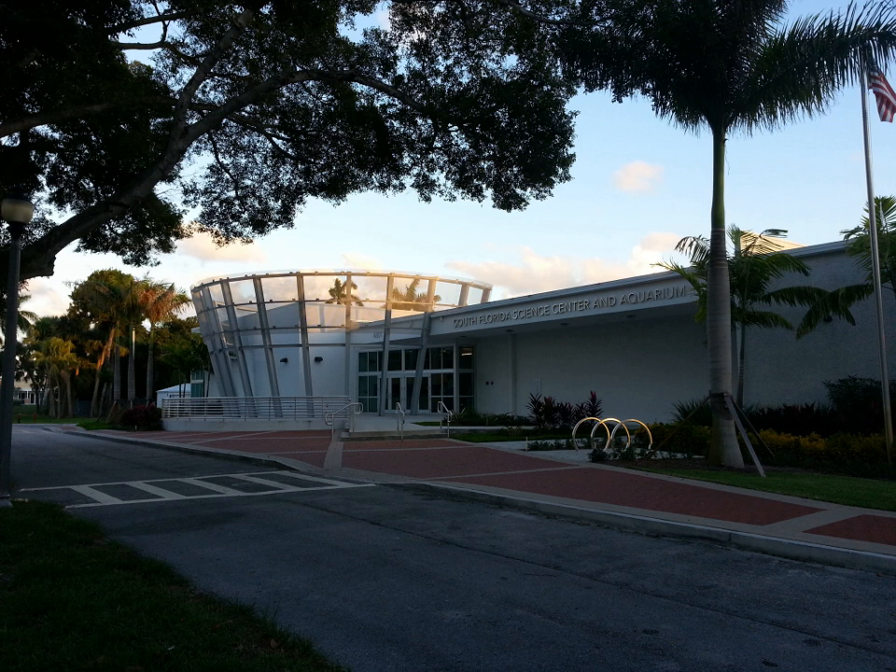The South Florida Science Center and Aquarium (SFSCA) is located at 4801 Dreher Trail North, West Palm Beach, Florida, USA. Founded in 1959, the goal of the organization is to open every mind to science through the strategic programming of interactive exhibits and engaging community-based camps and events.